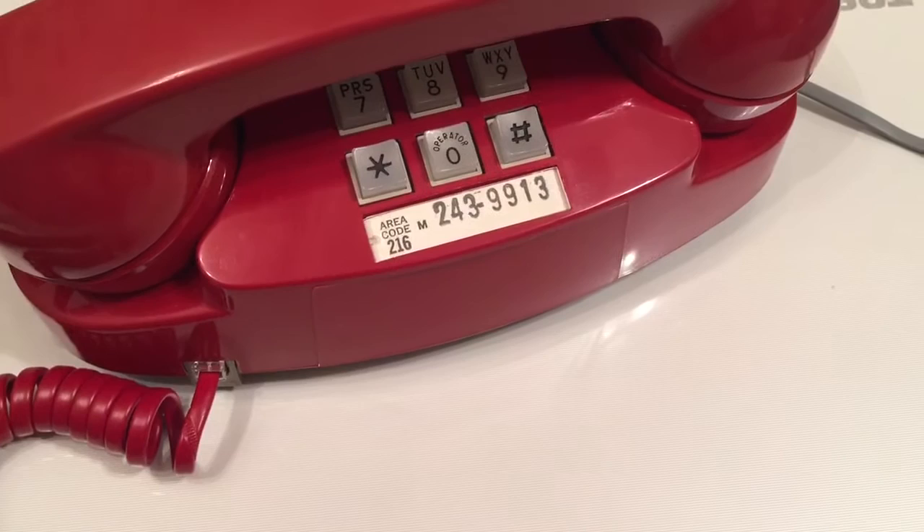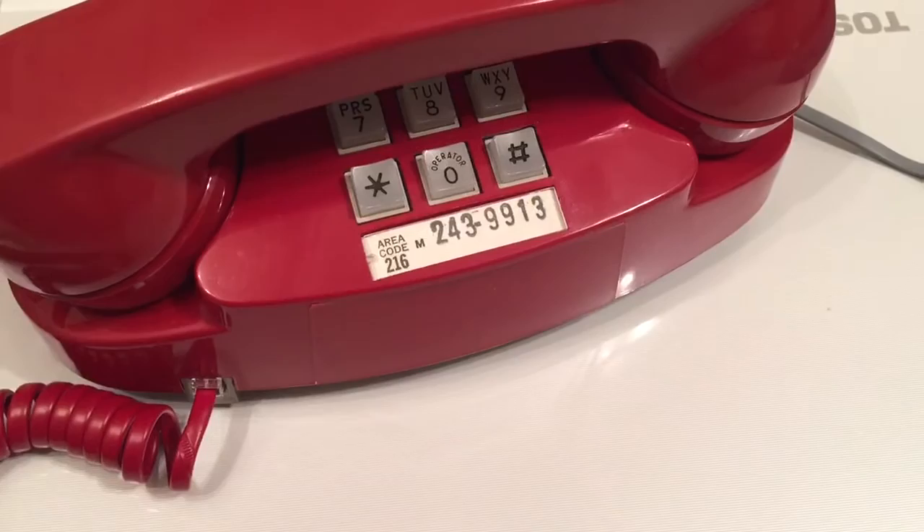As you can see, it has the original number card. It says area code 216-243-9913. I did look that number up online and 216 is a Cleveland, Ohio area code.